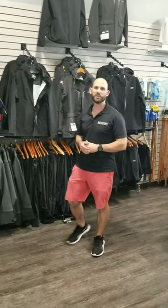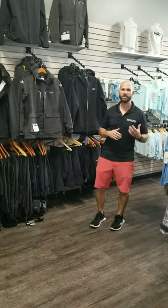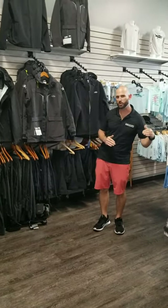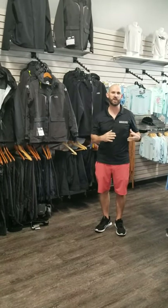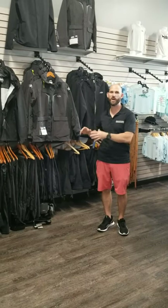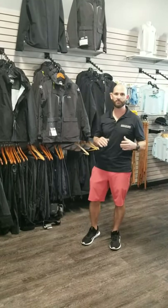Hey guys, Joe here with Dogfish Tackle. Today we want to go over how to pick out the right foul weather gear for you, and a few of the most frequently asked questions about that weather gear as well. There are different levels of waterproofness based on where you want to be, and we want to break some things down for you to help you pick out the right foul weather gear for yourself.